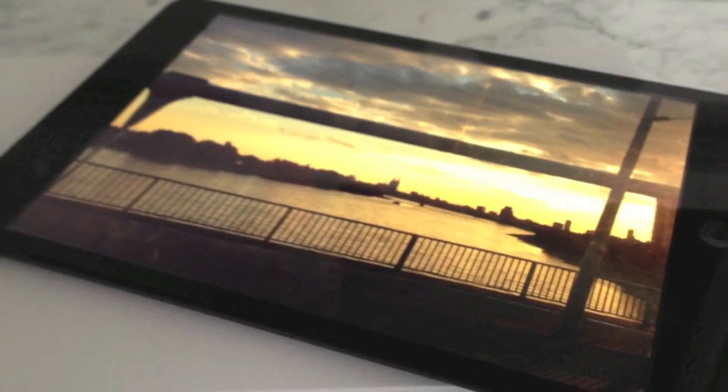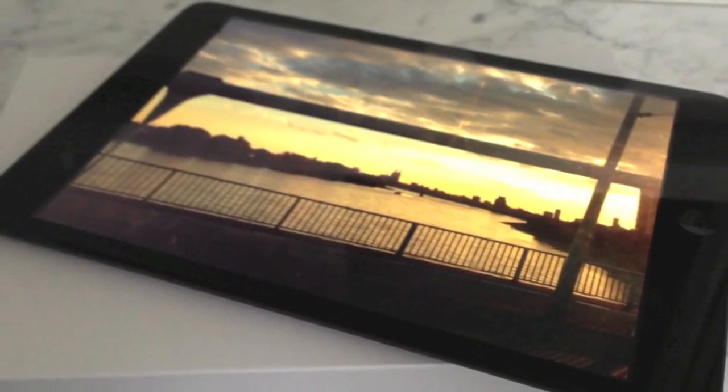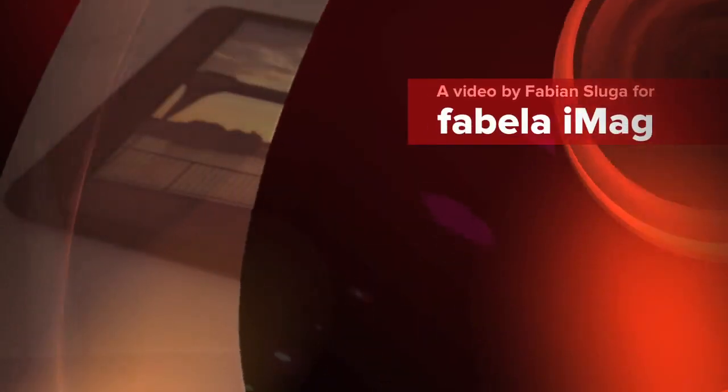If you use your iPad on travels, the iPad mini is just right for you. But will Apple be successful with the high-quality iPad mini against the cheaper rivals from Google and Amazon? What do you think?